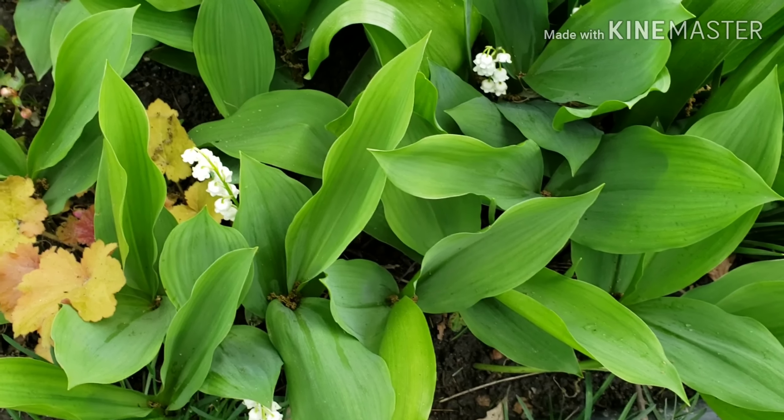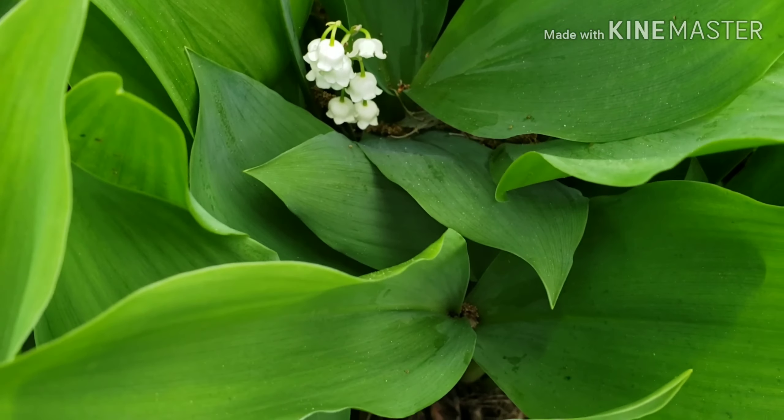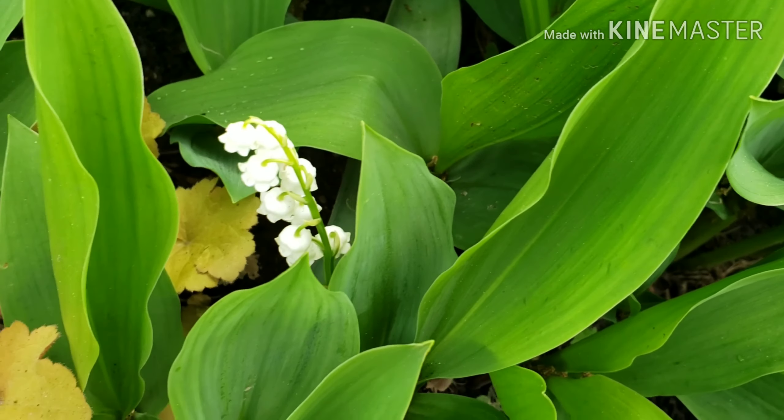I haven't seen these since I was a very little girl. These are my mother's favorite flower, Lily of the Valley.